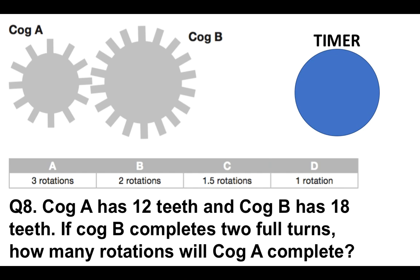Question number eight — slightly harder now. Cog A, the one on the left, has 12 teeth and cog B has 18 teeth. If cog B completes two full turns, how many rotations will cog A complete? Is it A, three rotations; B, two rotations; C, 1.5 rotations; or D, one rotation only?